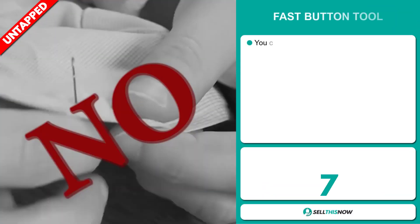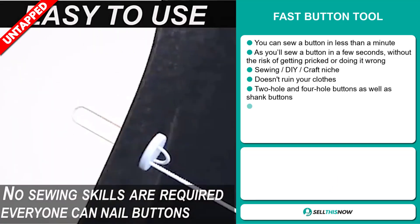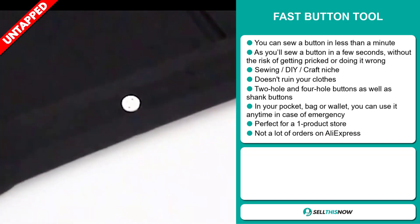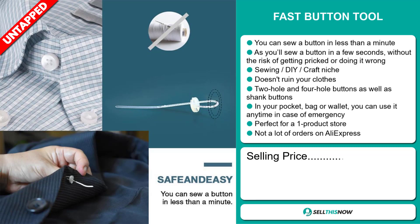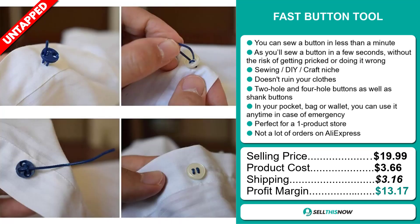Our next product is the Fast Button Tool. You can sew a button in less than a minute — in just a few seconds without the risk of getting pricked or doing it wrong. It falls under the sewing, DIY craft niche market. It works for two-hole and four-hole buttons as well as shank buttons. It fits in your pocket, bag or wallet so you can use it anytime in case of emergency. It's perfect for a one-product store and we also think it has a lot of untapped potential. The selling price is just under $20, the product cost is only $3.66, and shipping is $3.16, giving you a good profit margin of $13.17. Sell this now.